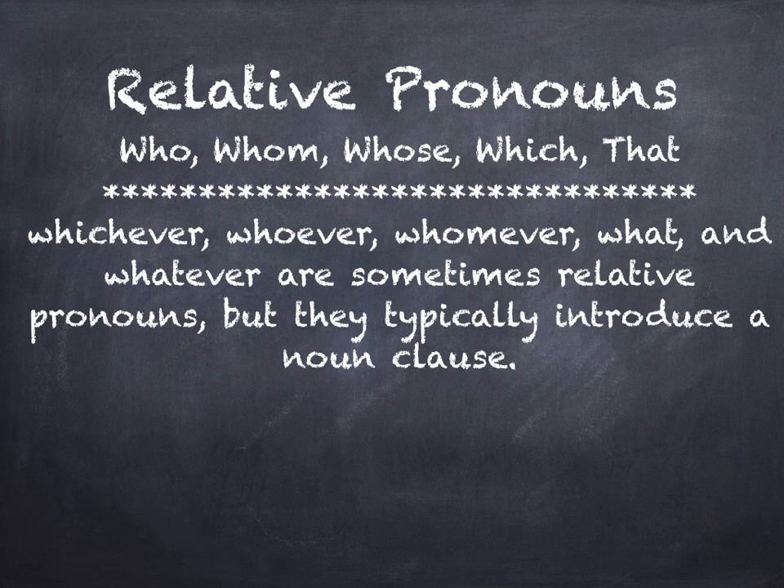If you'll notice, basically what we've done with these is almost all of these we've just added the word 'ever' to it. But these relatives are typically used to introduce noun clauses. And I do have an example sentence later that we'll discuss that has a relative noun clause in it.